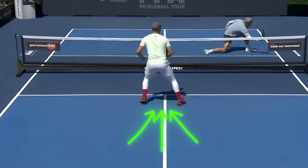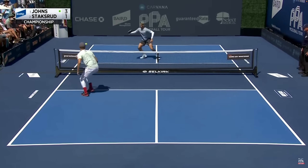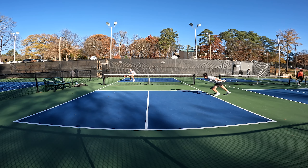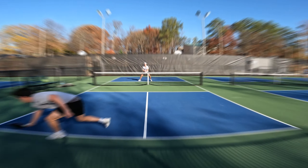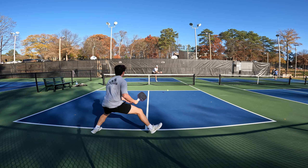Getting into a ready position early is vital because it makes your movement to the ball more compact and efficient. By already being in a position to move, you eliminate the waste of time of transitioning from a standstill to motion. Early split-stepping is a fundamental skill that separates good players from great ones.